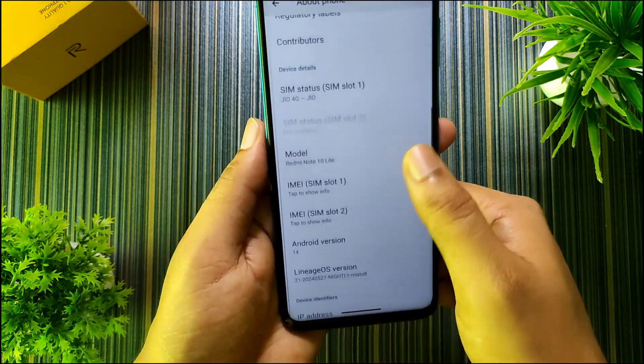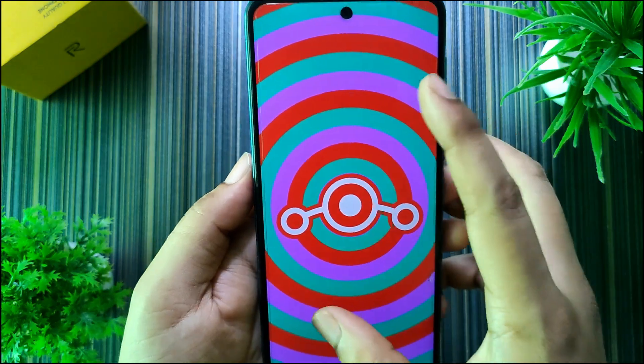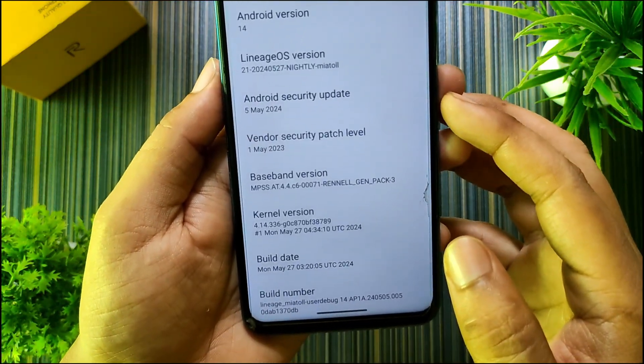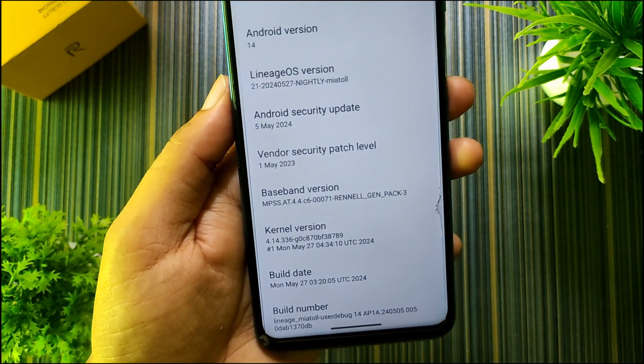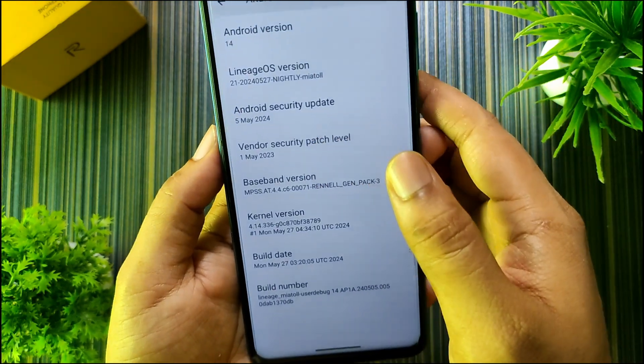In About Phone, if I go to Android version, you can see this is Lineage OS 21 and we get this doodle. The kernel used in this ROM is the Lineage kernel, with version 336 not upstream, and the security update is of 5th May 2024.